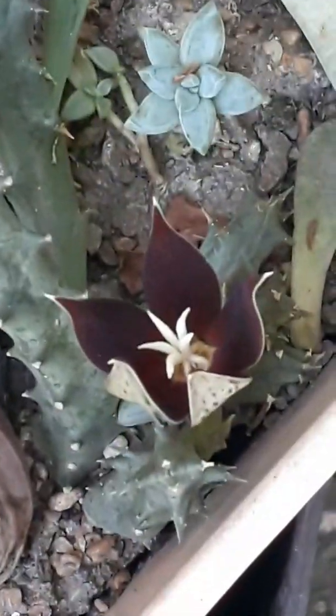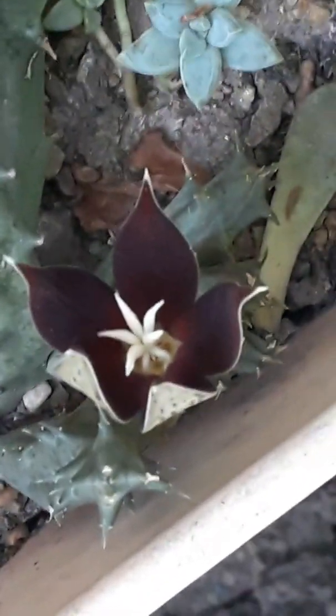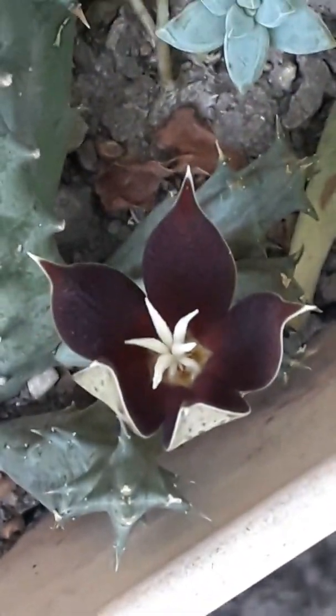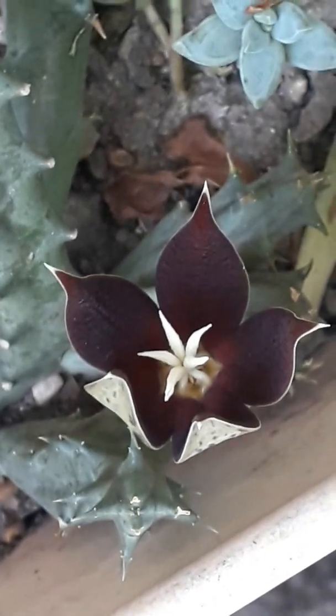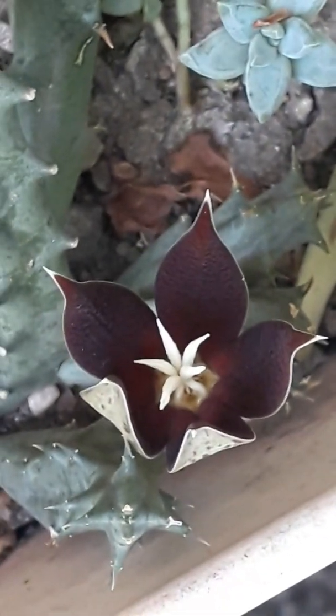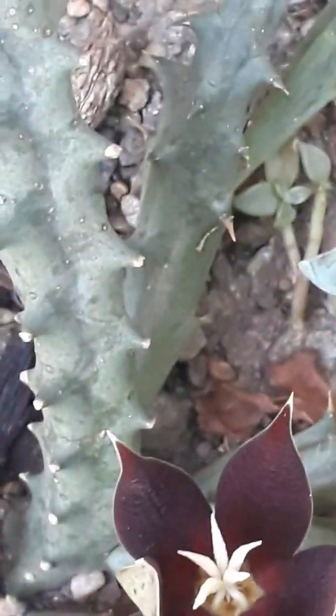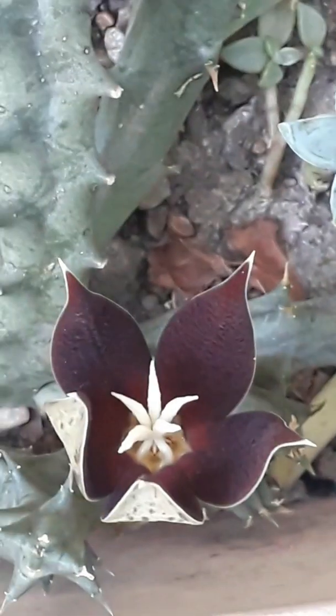Quiero que puedas observar cómo dio varios hijitos. Hay varios esquejes, pero nunca imaginé que iba a ser tan hermosa. Es una belleza. Realmente son figuras arquitectónicas con colores espectaculares. En este momento está floreciendo.